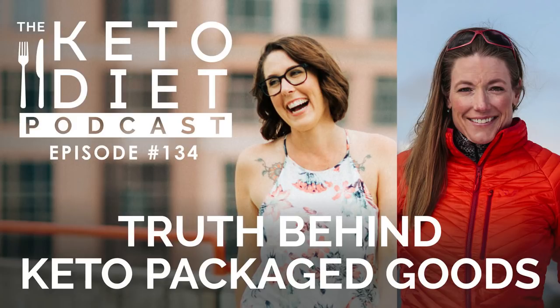She believes in fueling bodies with organic, ethically sourced real food that serves our bodies, our communities, and our environment well. Melissa spends a lot of time skiing, running, cooking, traveling, and skiing some more. Key Life is a partner of the Keto Diet Podcast, but I wanted to have Melissa on to talk about the quality of packaged keto food — because if the package says keto, that's only the beginning. As keto gains popularity, we'll continue to see more keto products emerge on the market, and not all of them are focused on quality.